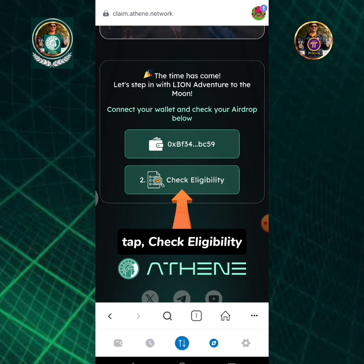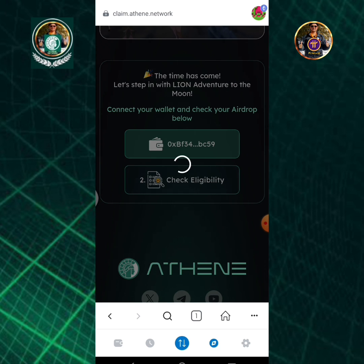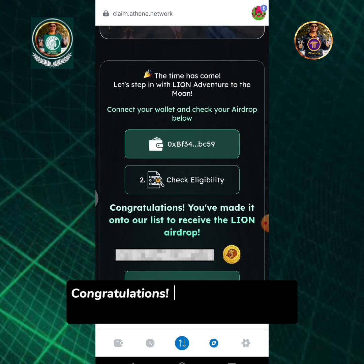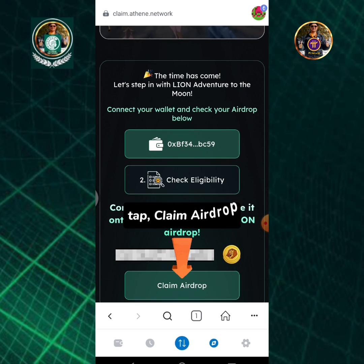Tap check eligibility. Congratulations! You've made it onto our list to receive the Lion airdrop. Tap claim airdrop.